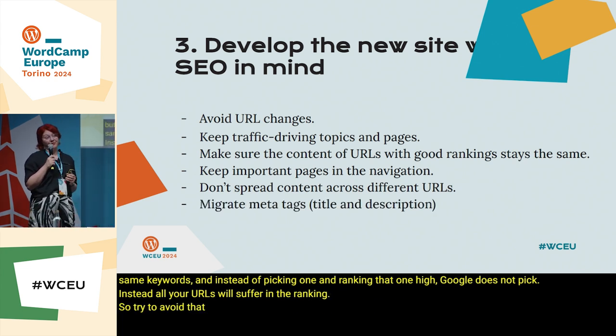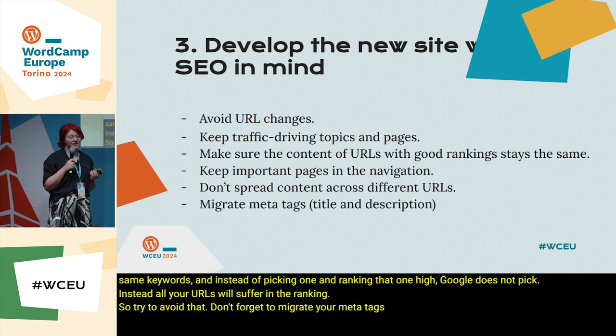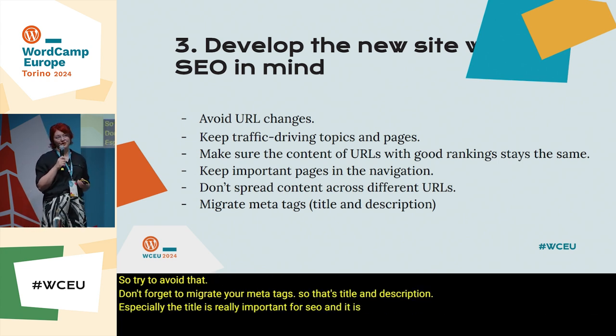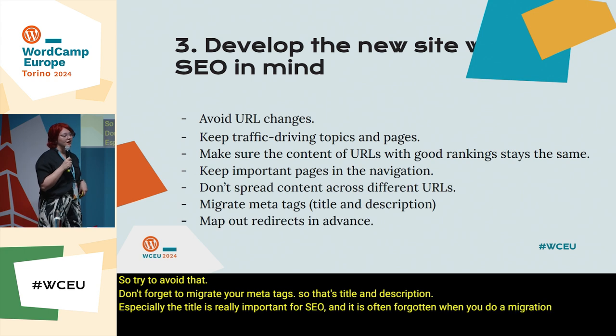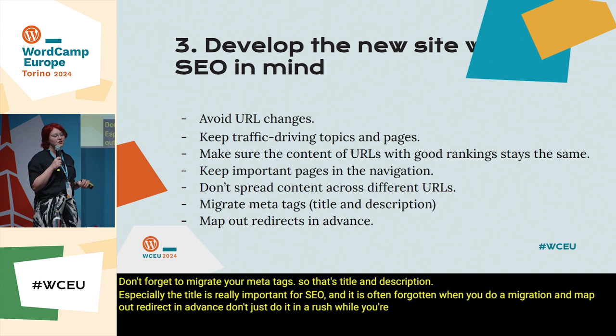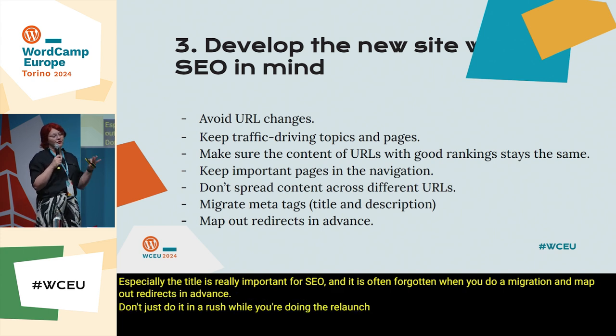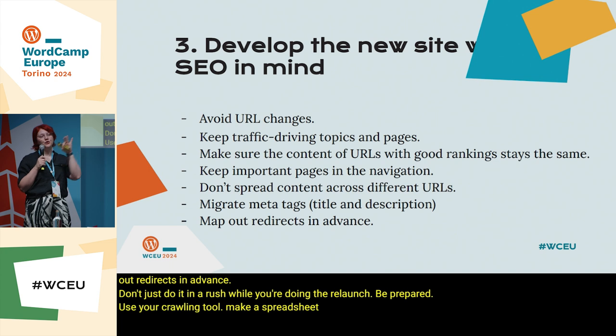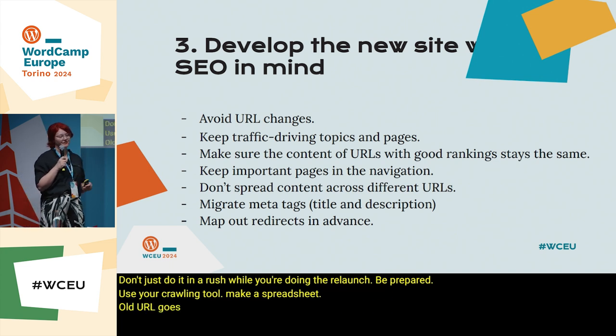Don't forget to migrate your meta tags — that's title and description. Especially the title is really important for SEO and it is often forgotten during a migration. And map out your redirects in advance — don't do it in a rush while you're doing the relaunch. Be prepared. Use your crawling tool, make a spreadsheet: old URL goes to this new URL. Have that prepared.